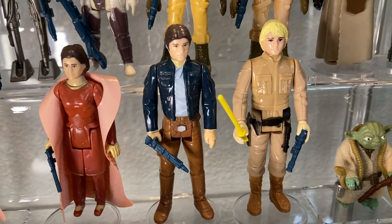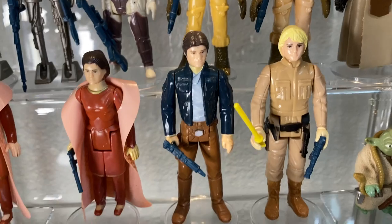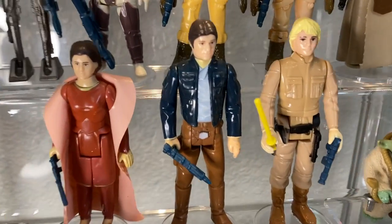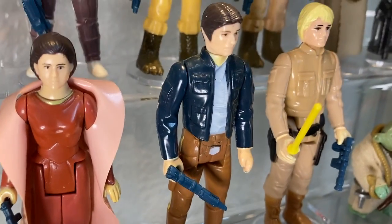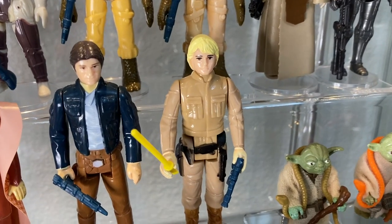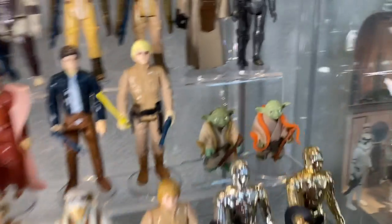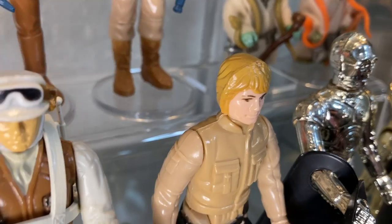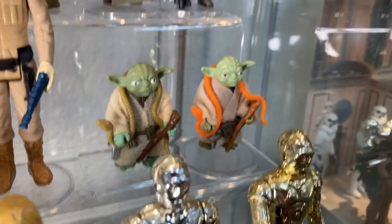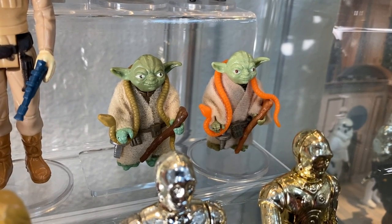Next to her we have Bespin Han with the Bespin blaster — smooth looking figure, love him. Quintessential Han from Empire. Next to him we have another Bespin Luke with the same accessories, except the hair is different. This one's sandy blonde and the other is straw blonde — different color variation paint apps on the head.